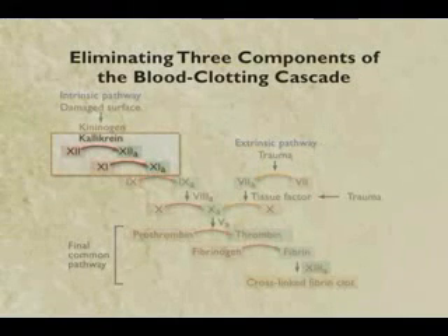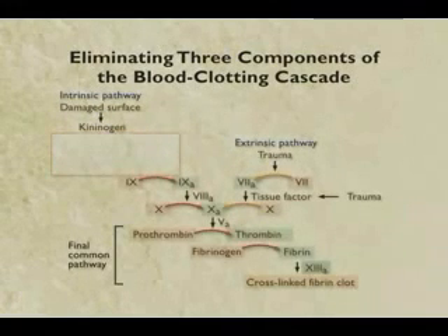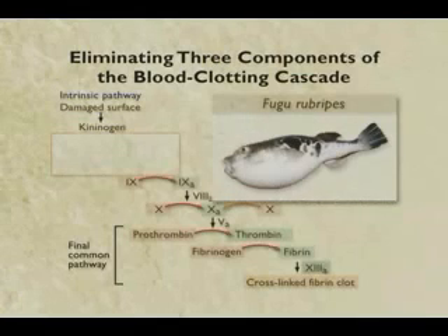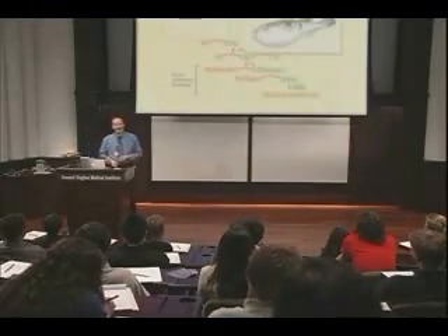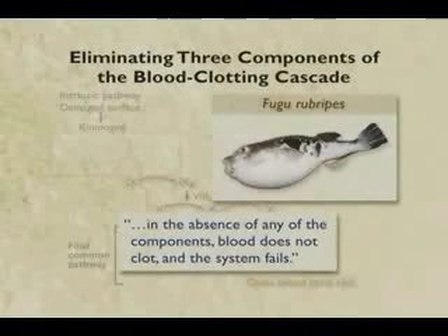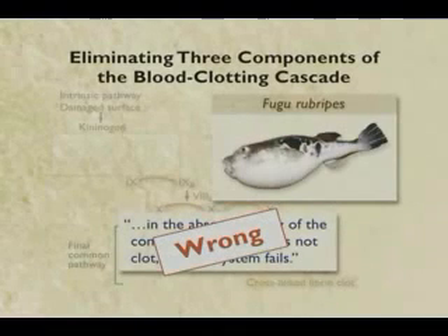The three parts I want to eliminate are this entire cascade up here. Well it turns out that puffer fish lack all three of these parts - and they have a perfectly functional clotting system. So once again, the core of this argument, which is that in the absence of any of these components blood will not clot and the system fails - sorry, it's wrong.